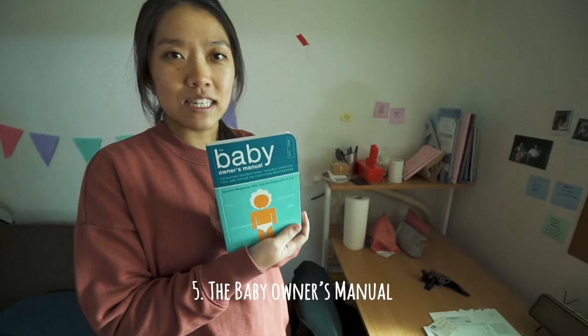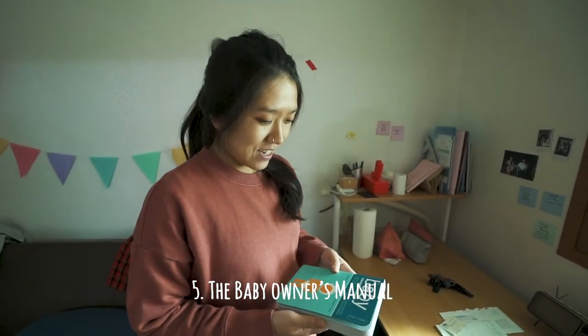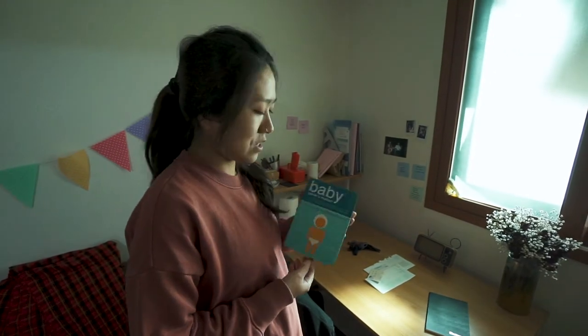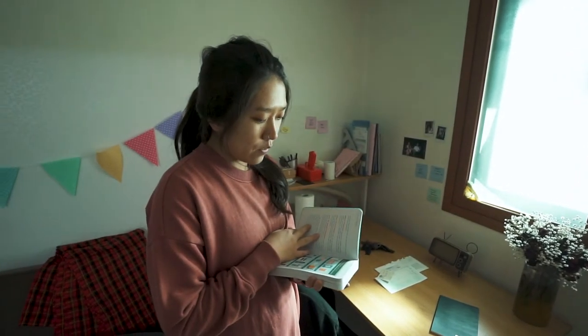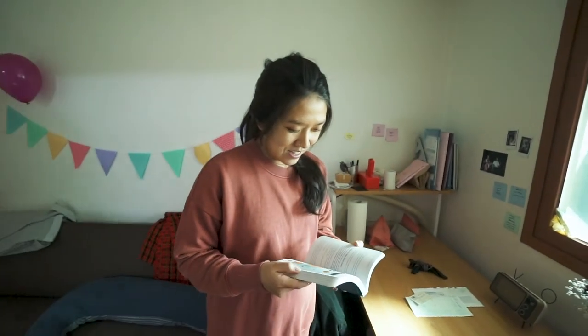We also got — Justin bought this for Christmas — it has more pictures and it's funnier. It talks about the baby owner's manual and the model you might have gotten. We joked that they never talk about a half-white, half-Asian baby in here — best model yet!